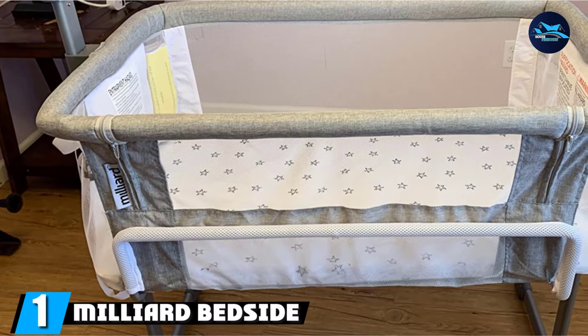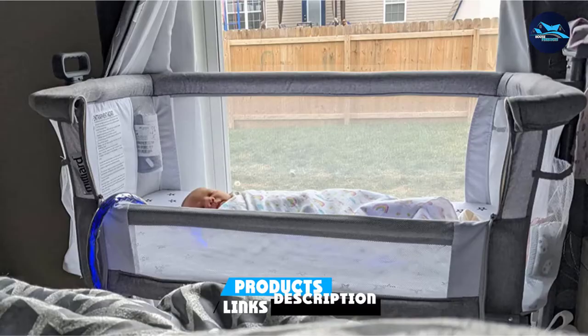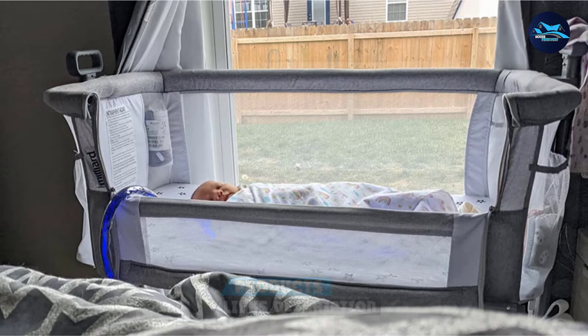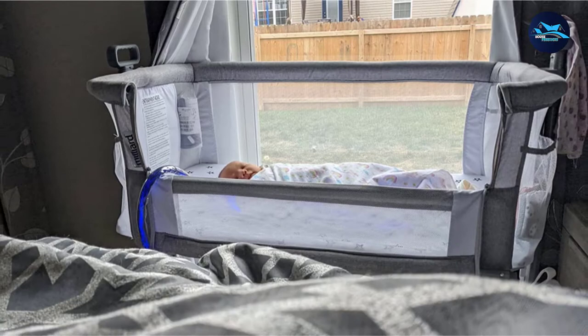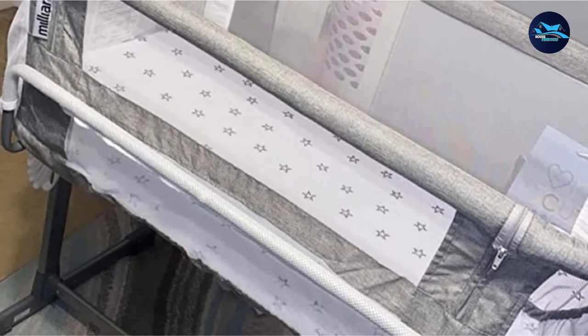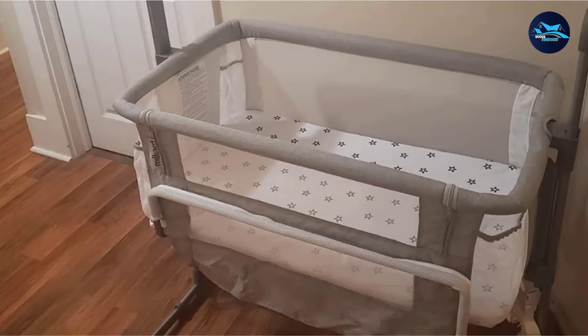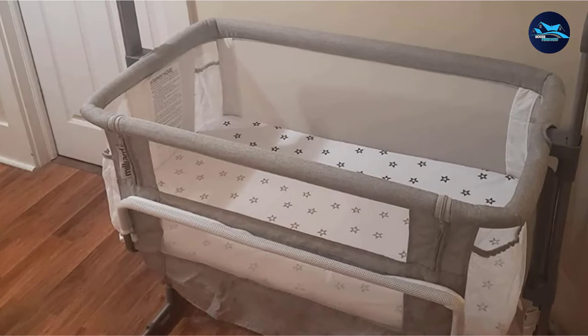At the first position of our list, we have the Milliard Bedside Bassinet Mesh Breathable Side Sleeper. The Milliard Bedside Bassinet has a lot to offer as a bedside crib in terms of convenience. With extra storage for nighttime feedings and a waterproof mattress, there are plenty of practical features on this sleeper to recommend it. The Milliard Bassinet incorporates a flexible frame design that allows parents to reach over and gently rock or sway their child to sleep by pushing on the side of the sleeper rhythmically. This bassinet is designed by mothers and for mothers, so it is created with the comfort of both mother and child in mind.